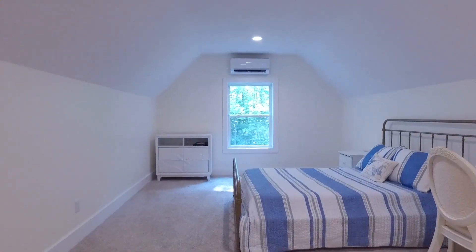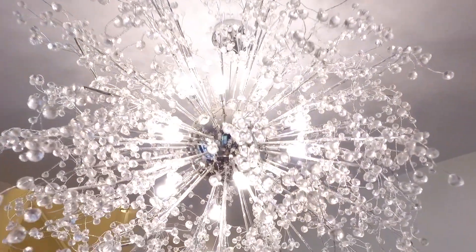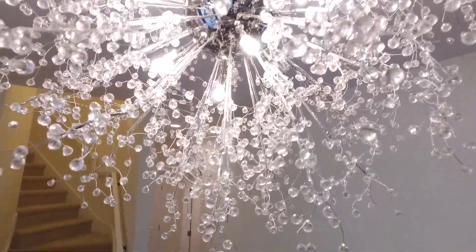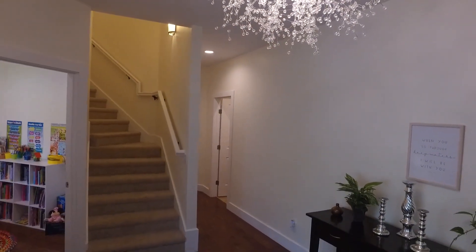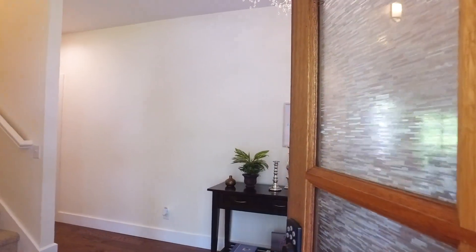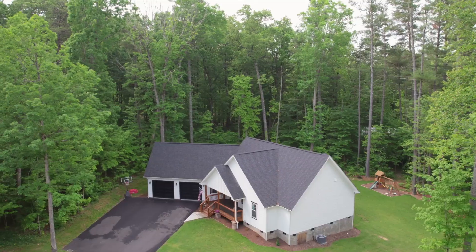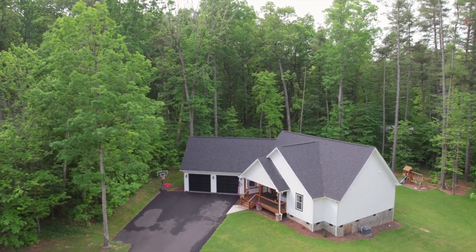Upstairs you'll find a bonus room and bathroom. Make this your dream home. Call today.